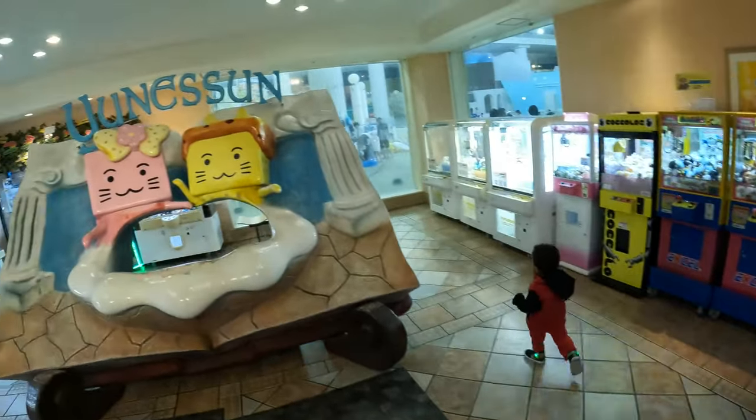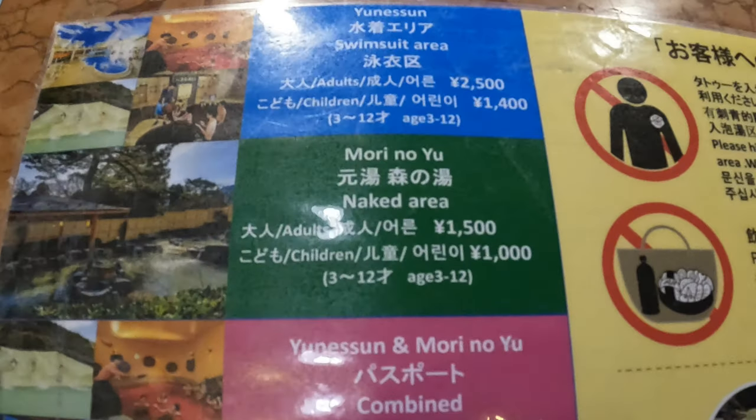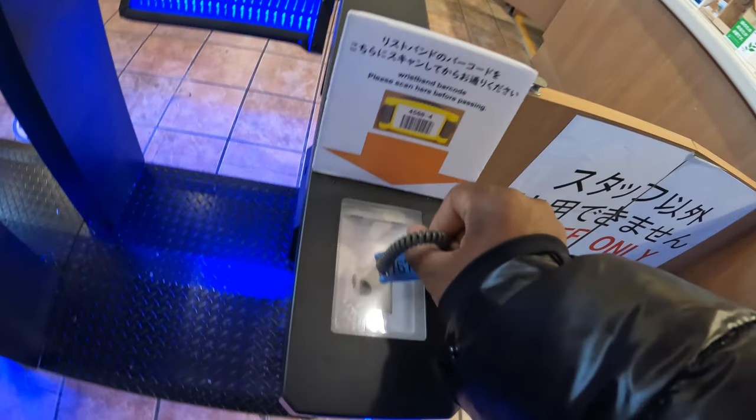There's a gift shop on the first floor and the front desk is on the second floor. You'll have to keep this barcode armband on you to make purchases at the food court. You're going to pay for your stay right before exiting the facility.